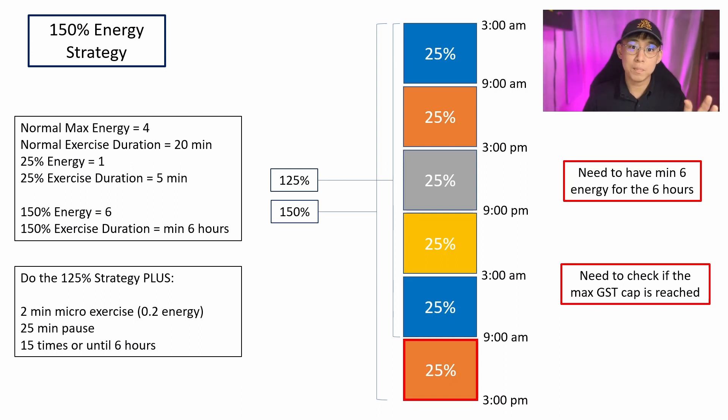In my example, if I started my 125% energy strategy at 8:50, by about 9:10 I'll have completed it. But what I want to do is prolong this period for a full 6 hours so I can add on the next 25% energy — after 3pm. To do this, you need to conduct 2 minutes of micro-exercise costing about 0.2 energy, then pause for about 25 minutes, and repeat this cycle about 15 times or until the 6-hour period is reached.